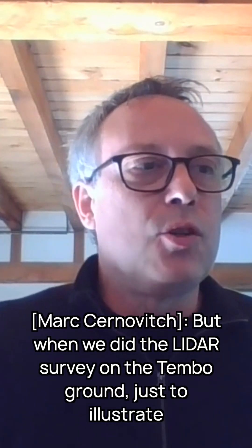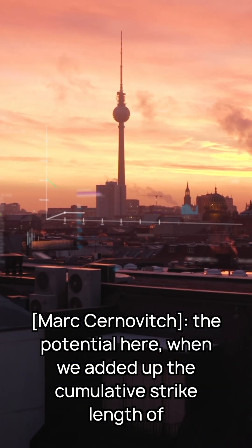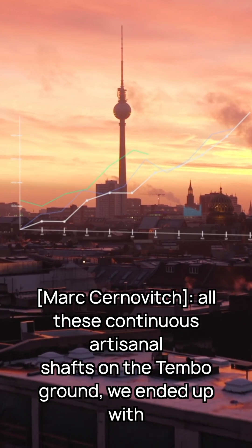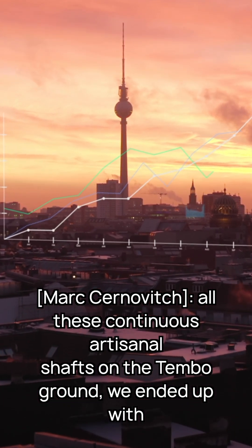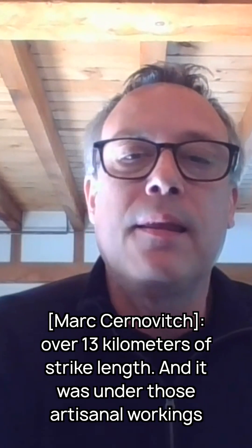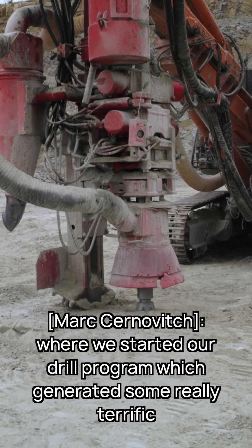When we did the LiDAR survey on the Tembo ground, just to illustrate the potential here — when we added up the cumulative strike length of all these continuous artisanal shafts on the Tembo ground, we ended up with over 13 kilometers of strike length. It was under those artisanal workings where we started our drill program and generated some really terrific, fabulous results.